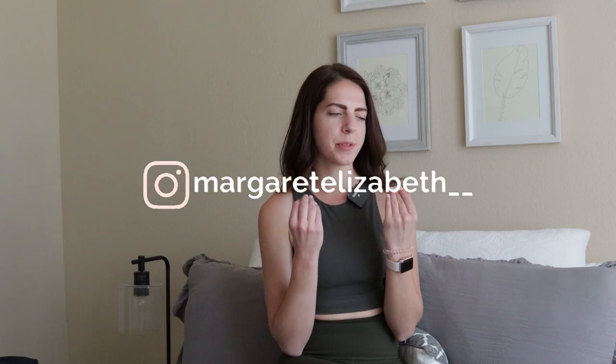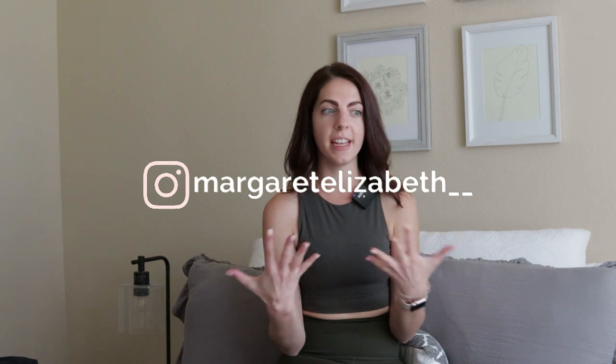What's up, everybody? Welcome back to the channel. Today we are going to be doing an activewear haul — an activewear tour. I'm not sure what to call this. If we've not met before, my name is Margaret.